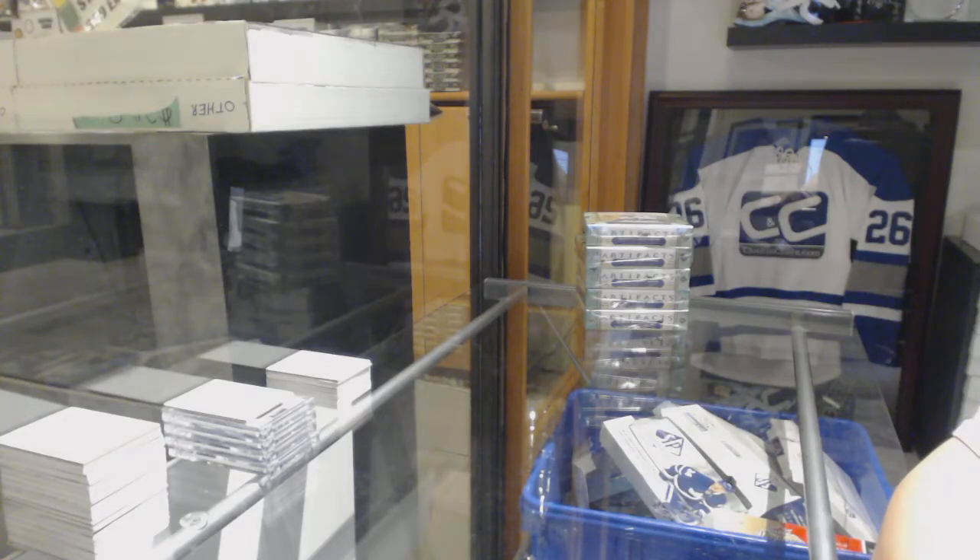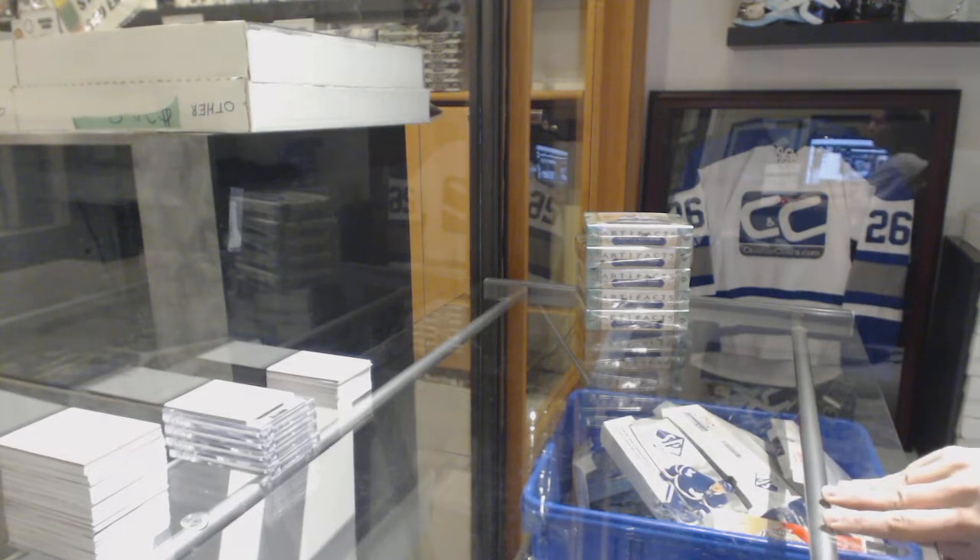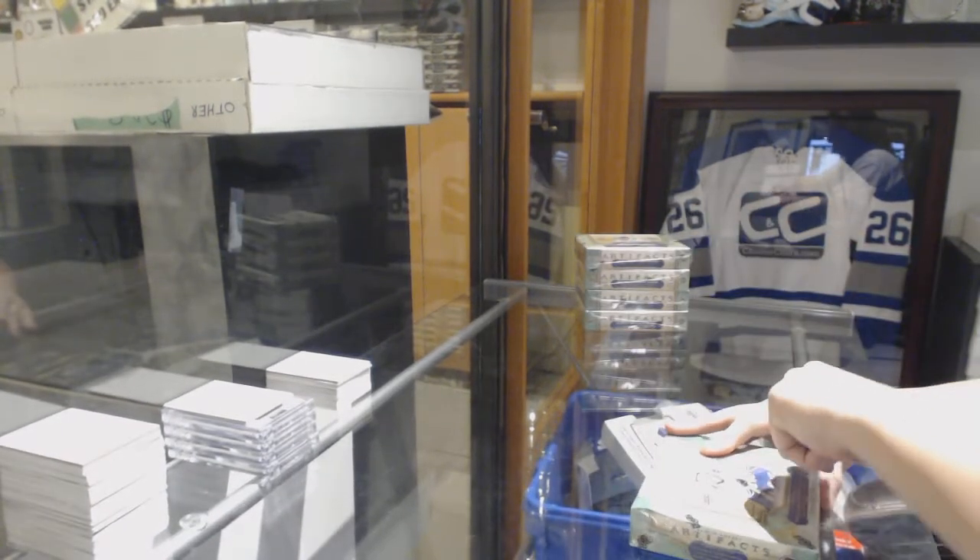Starting off CMT Group Break at $89.91. We've got the 5-box half case of 2018-19 Upper Deck Artifacts. Best of luck, everybody!